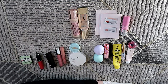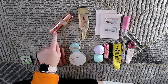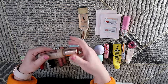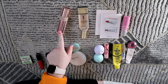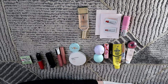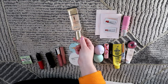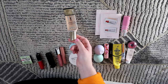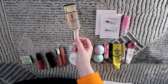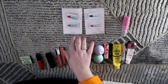I also used up two foundations. The first is the Revolution Conceal and Define Foundation — it has a big doe-foot applicator. I'm happy I used it up but wouldn't repurchase; it was okay, a medium coverage foundation but not my favorite. Then I used up the YSL Touche Éclat All-in-One Glow Foundation — very dewy. I bought it when I had dry skin and loved it, but as my skin became more combo it was just very, very glowy.